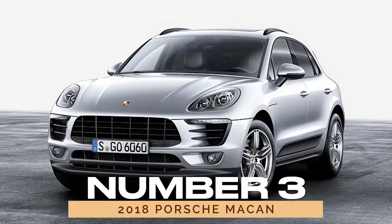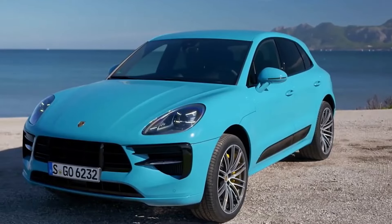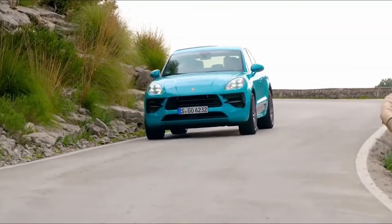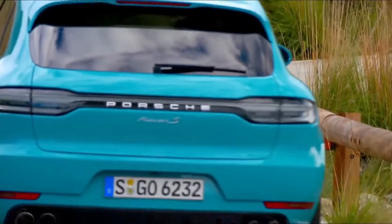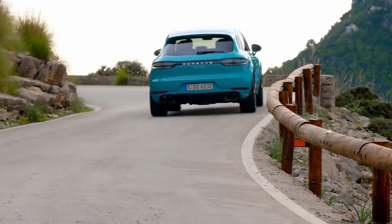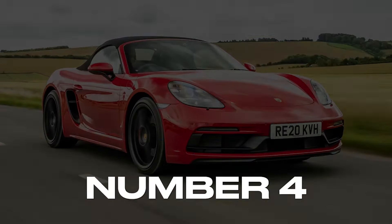Number 3: 2018 Porsche Macan. If you're in the market for a compact luxury SUV that handles like a sports car, look no further than the 2018 Porsche Macan. With its refined interior, improved infotainment system, and exhilarating performance, the Macan delivers a driving experience that's second to none. Despite its turbocharged performance, the 2018 Macan boasts respectable reliability ratings, making it a solid choice for those seeking both thrills and peace of mind on the road.